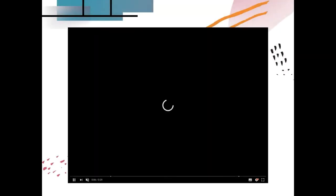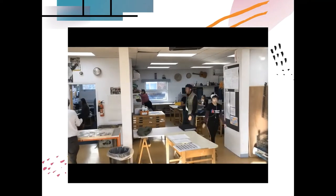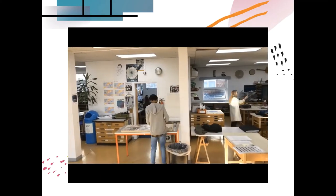Here's the studio — it's all fully equipped and ready to go for all sorts of different workshops, from printmaking to painting, to sculpture, to illustration, with support from technicians available every lesson.